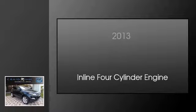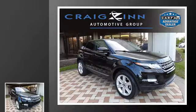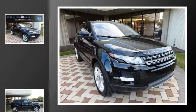This is a 2013 Land Rover Evoque. This crossover has an automatic transmission and an inline four-cylinder engine.